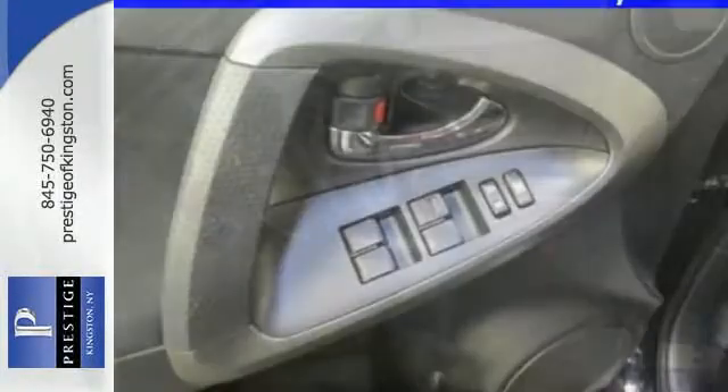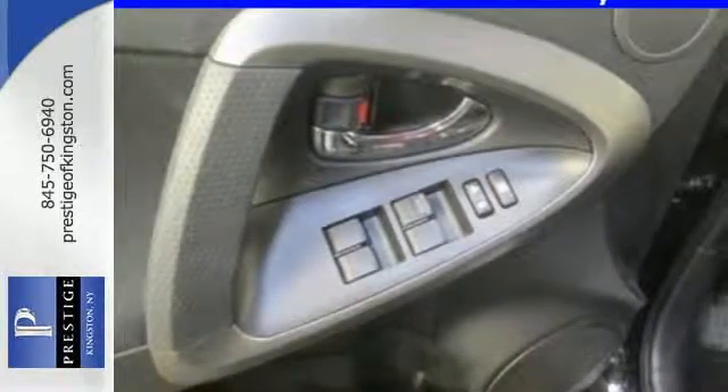The spectacular RAV4 is the safest choice in its class, with a host of standard state-of-the-art safety features and perfect crash test scores in side and front impact collisions.